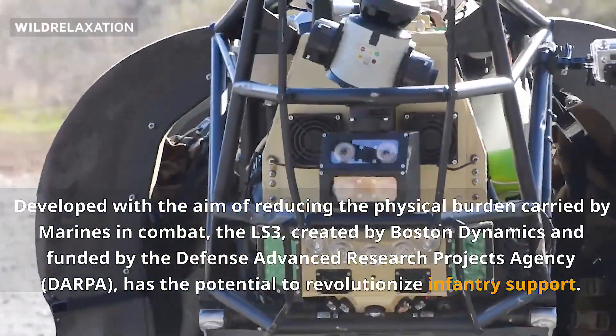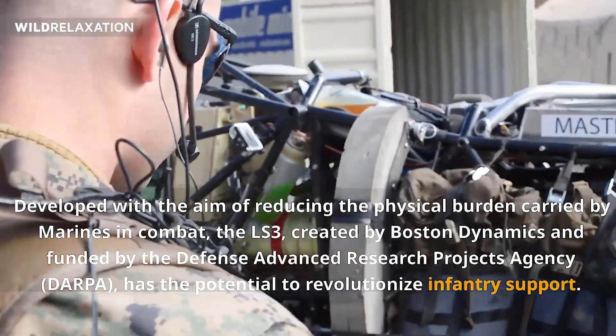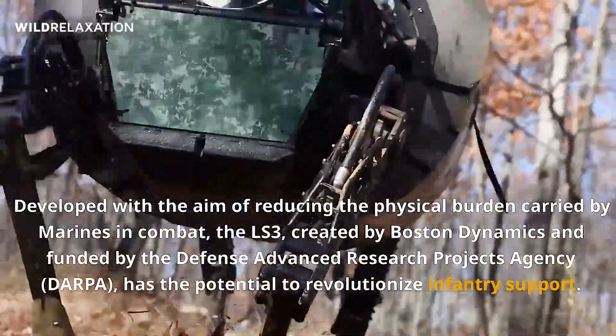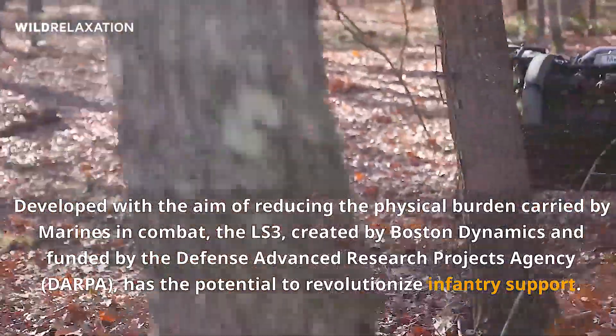The experimentation phase is in full swing right now. Then we'll come back and look at all the data. We'll get feedback from all the Marines on how they feel it can support them best, and then we'll look at what right looks like at the end of the day for a legged support system that's autonomous.